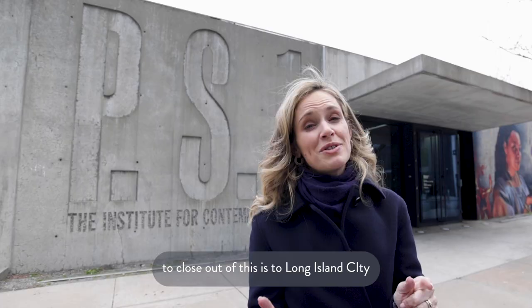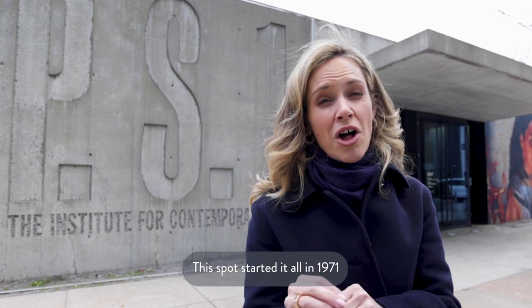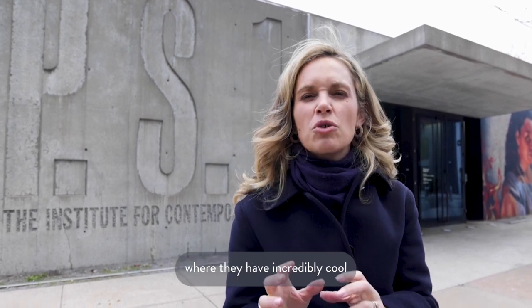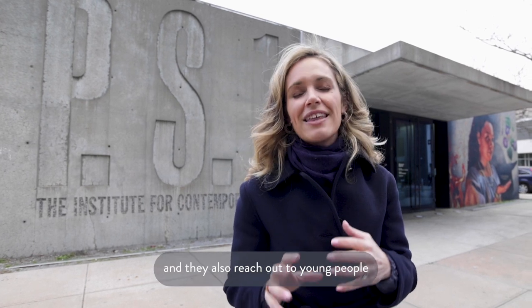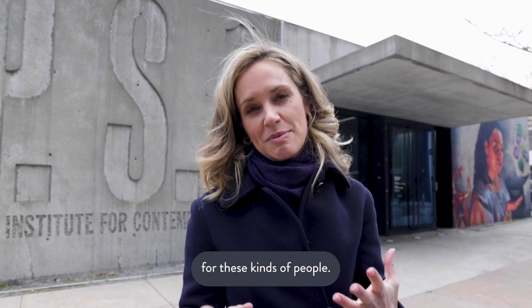The best way to close out a visit to Long Island City is MoMA PS1. This spot started it all in 1971 by opening this outpost where they have incredibly cool avant-garde exhibitions. They also have a Sunday series with singing, dancing, DJs, and fun, and they reach out to young artists and architects with a whole group of support for these kinds of people.